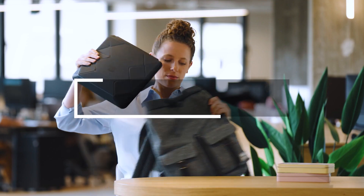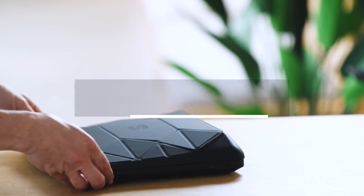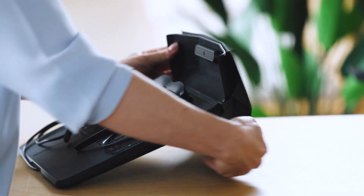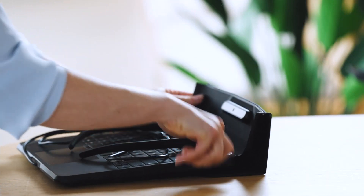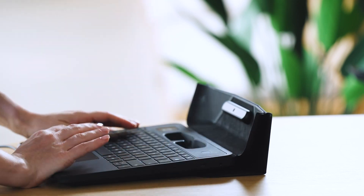An Israeli breakthrough in laptop technology introduces Spacetop, resolving screen issues with a 100-inch virtual display, visible through special glasses. Weighing 1.5 kilograms, it features 8 gigabytes RAM, a Snapdragon 865 processor, 256 gigabytes of storage, and Android OS.